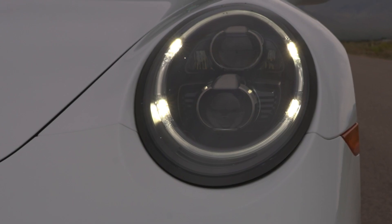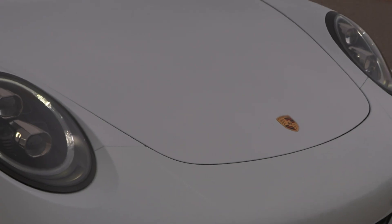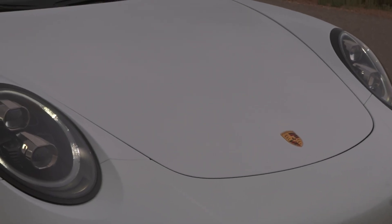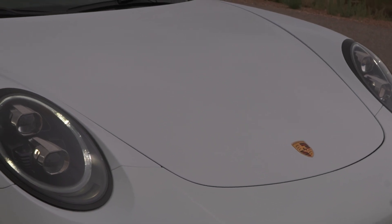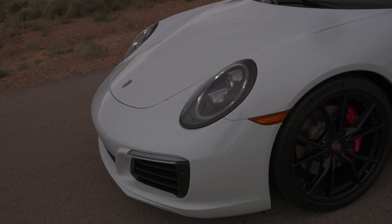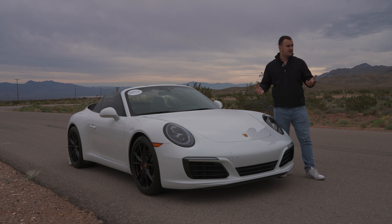Now, it does have the classic Porsche headlights. These are a little bit more modern, of course, with daytime running lights, and these are the PDLS, which means that these will adjust as you're turning and everything. It does also have the sport appearance package, as you can see in the front — you do have a little bit of a sportier front bumper. This one, of course, is a cabrio, which means it's a little bit more wider than the coupe.